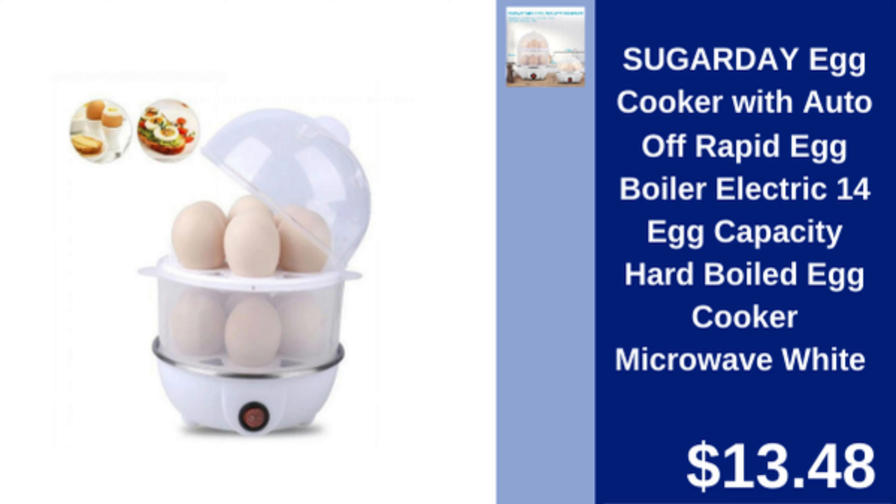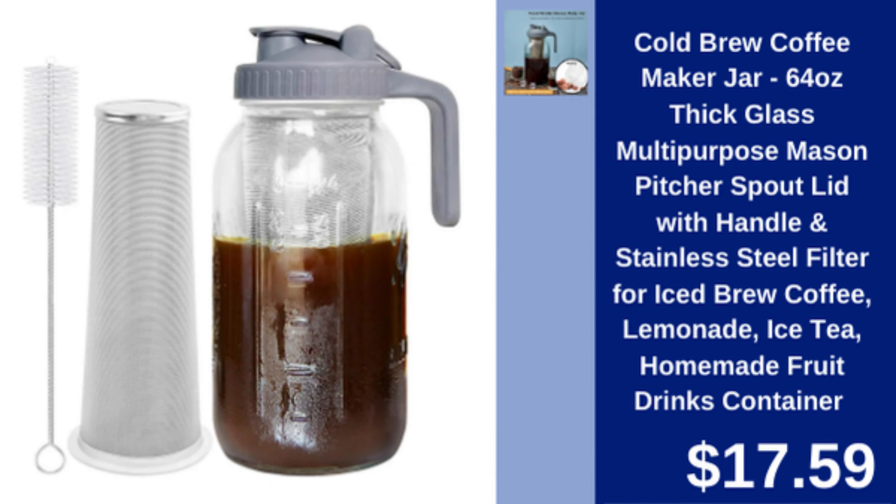Sugar Day egg cooker — 14 egg capacity electric cooker with auto shut off for perfect boiled eggs. $13.48.